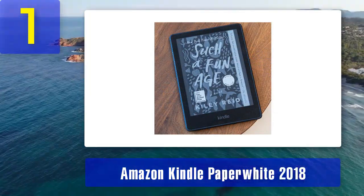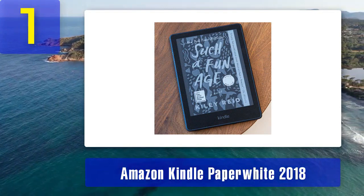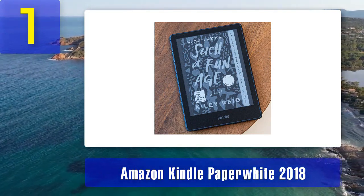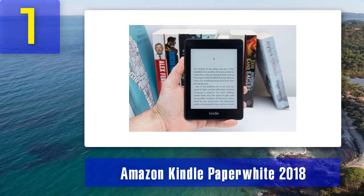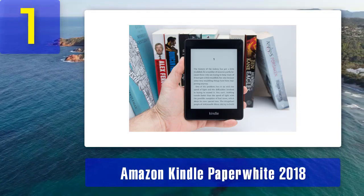The Paperwhite supports a wide range of document formats including PDF, Mobi, and AZW, making it easy to transfer and read your PDF files. It also has a user-friendly interface that allows you to easily organize and access your PDFs, making it a practical choice for those who have a large collection of digital documents.